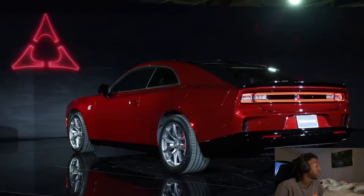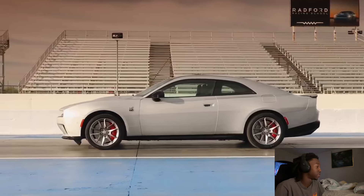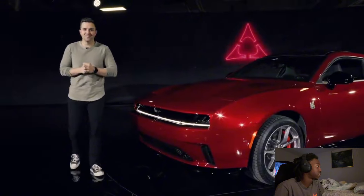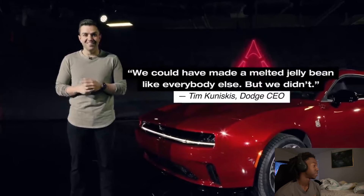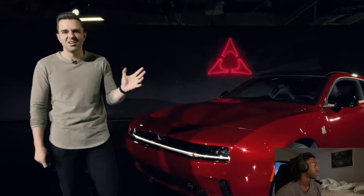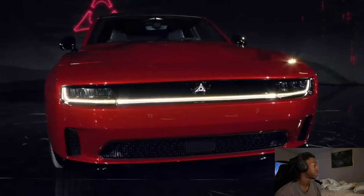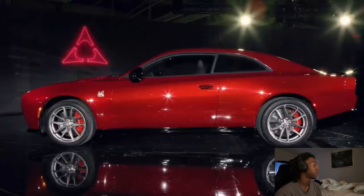This is Dodge — of course there will be more powerful versions to come. Dodge CEO Tim Kuniskis hinted at up to nine different versions of the EV, and even more when you consider the engines. He was cracking me up during the presentation. He said, 'We could have made a melted jelly bean like everybody else but we didn't,' and then he went on to say that every decision they made for this car hurts efficiency. Just imagine somebody from Honda or Mercedes talking like that — they would burn their companies to the ground.